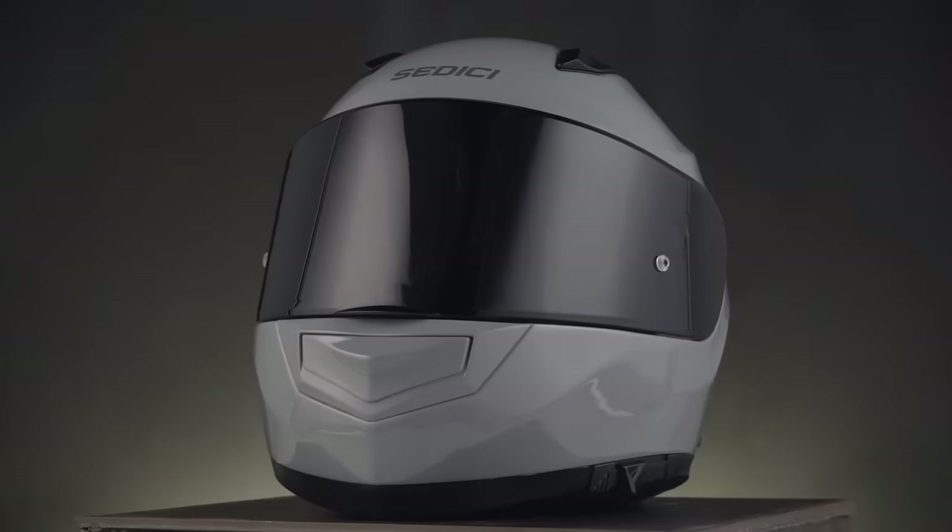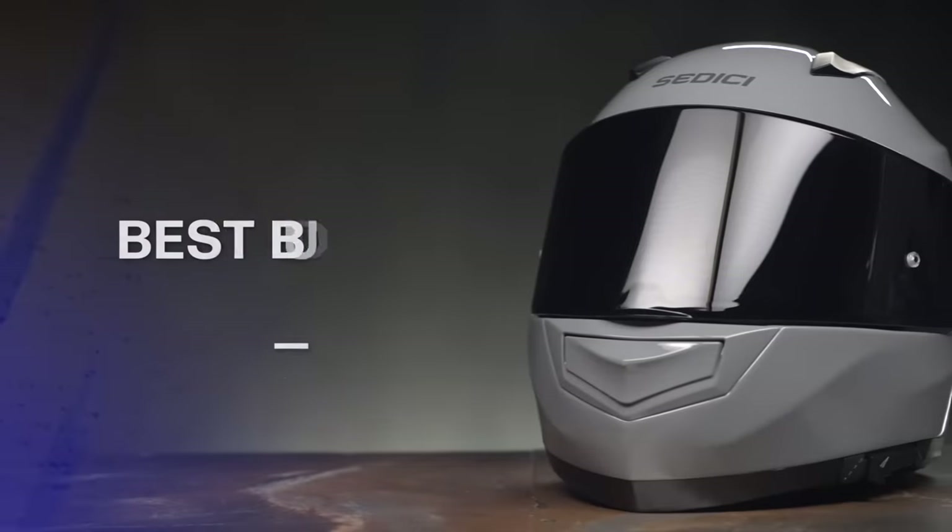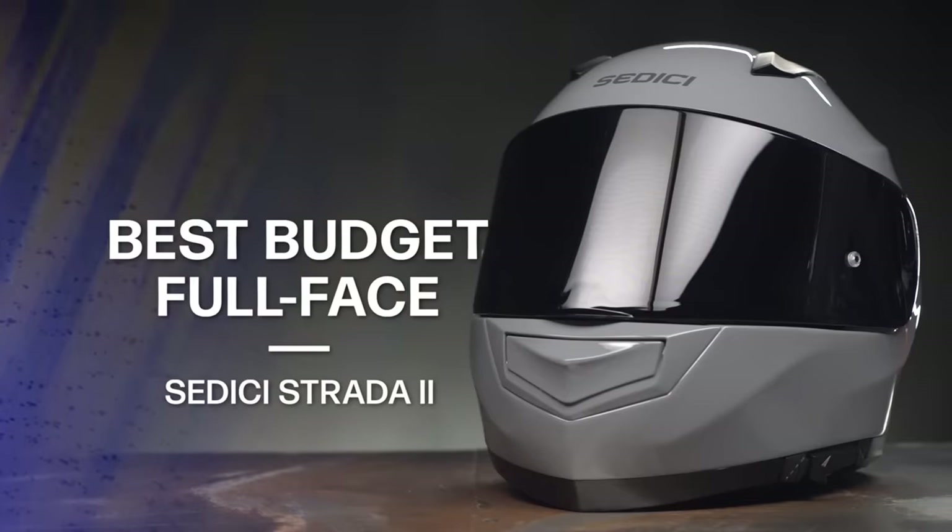The K6 gets our top spot because it's incredibly light, exceptionally quiet, and stylistically one of the best-looking helmets out there. But if you're looking for a full-face helmet that's a bit more budget-friendly, our top pick for 2022 is the Sedicci Strata 2, starting around $230.